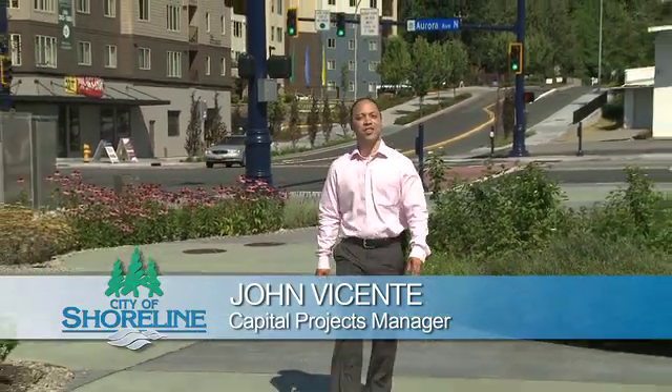Hi, I'm John Vicente, Capital Projects Manager for the City of Shoreline's Aurora Corridor Improvement Project.